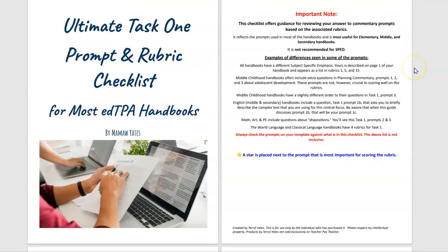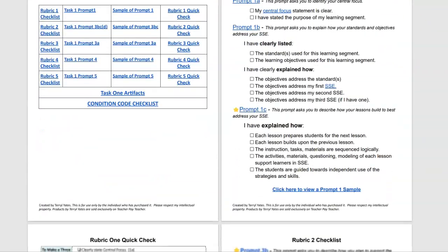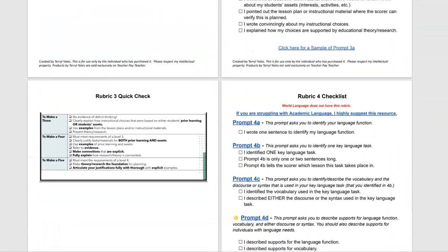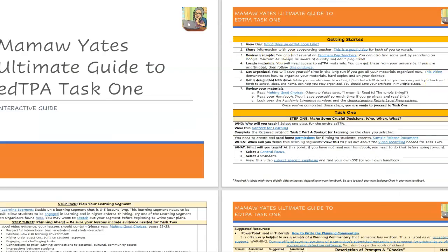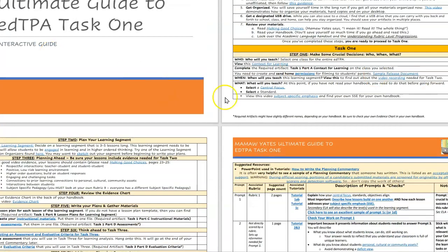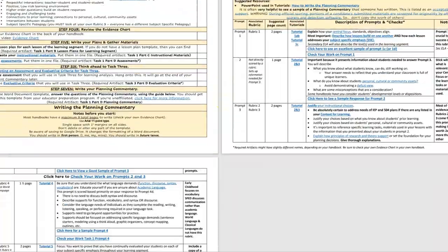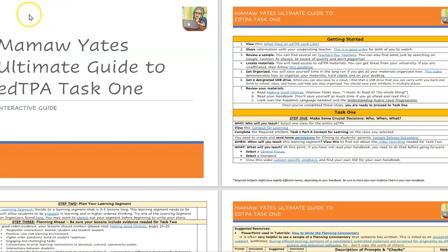You have the Ultimate Task 1 Prompt and Rubric Checklist, which is a fantastic way for you to check your writing all the way through. We can't forget the ever-popular Ultimate Guide — this one is just for Task 1, and it has been used by literally thousands of people to help them be successful on EdTPA.